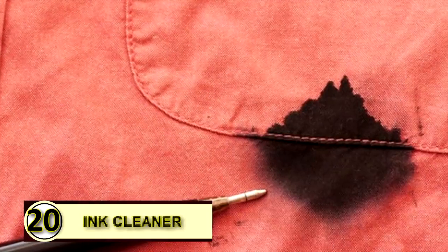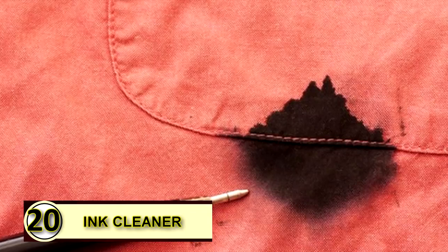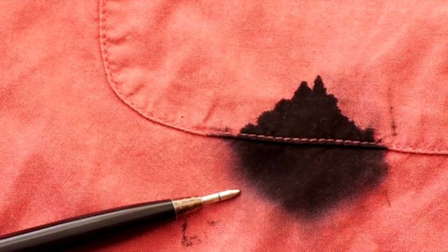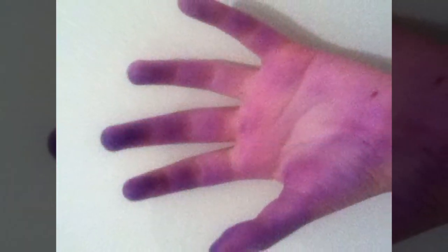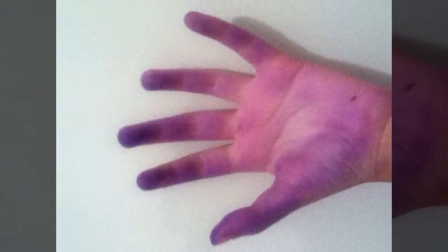Tip number twenty: you can use coconut oil as an ink cleaner. Don't cry over your spilled ink. If you find yourself with irritating ink smears and smudges on your hand, simply rub a little coconut oil over it, let it sit for a minute or two, and then wipe it off with a dry clean cloth.